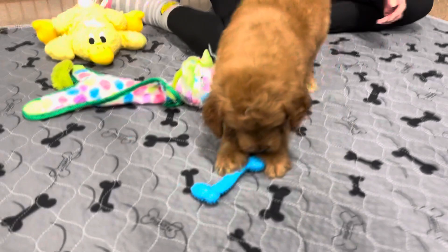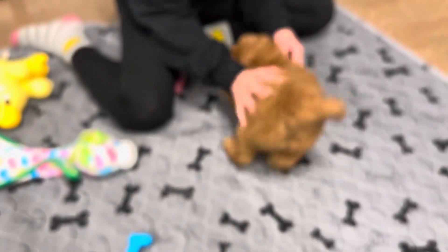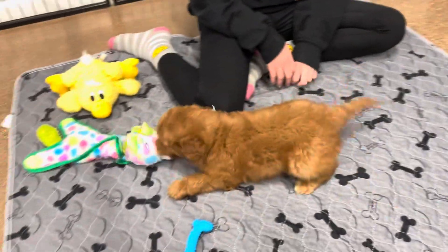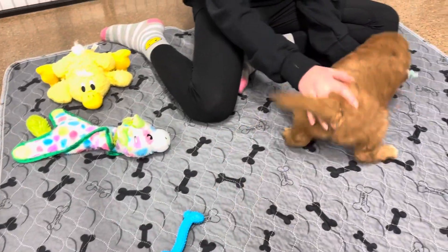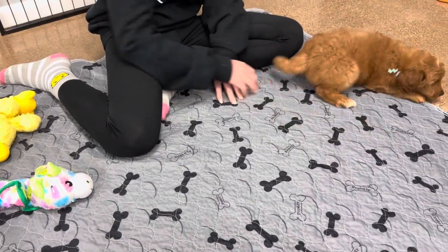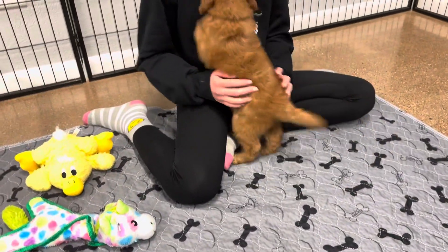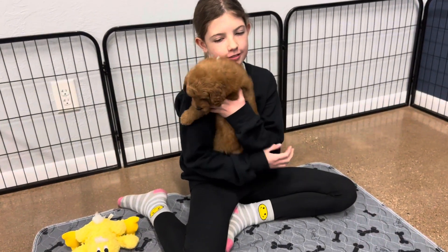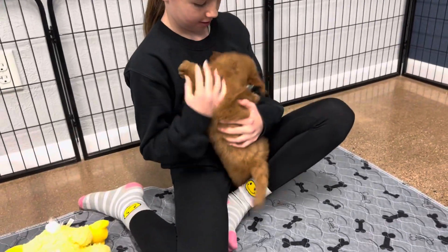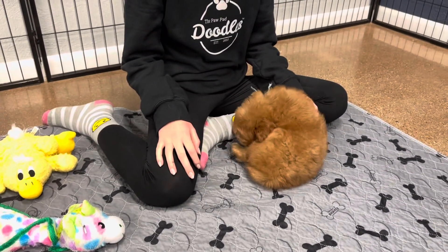He's a really fun, happy boy. Yes, you're a fun, happy boy! He's like — want you to hold me, I want to play. He's a sweet boy.